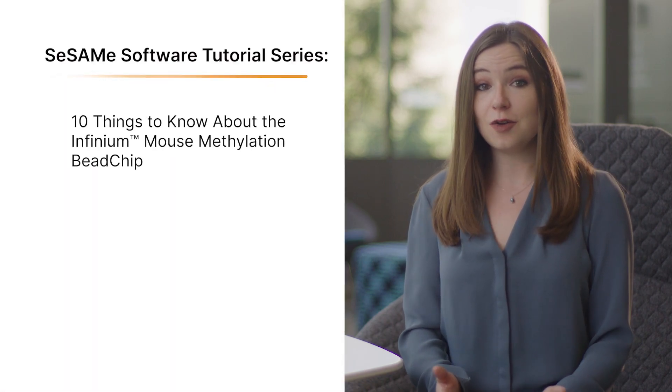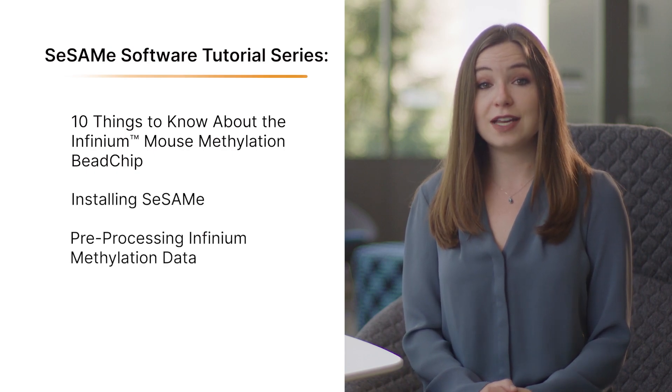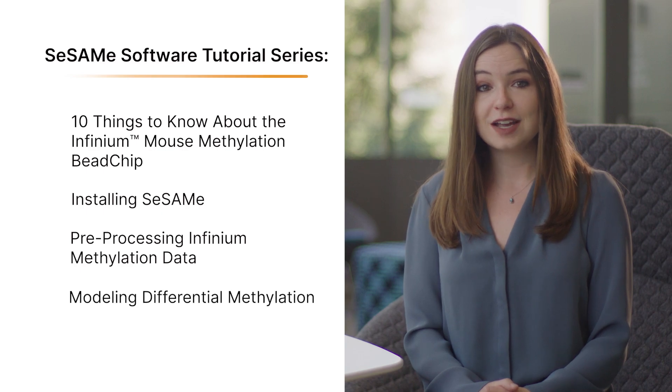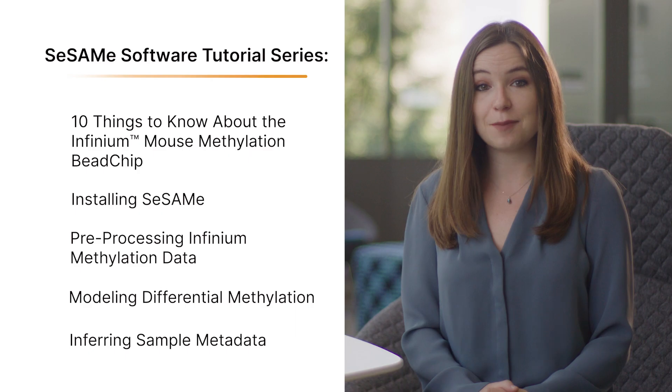In these tutorials, Dr. Zhao will cover the following topics: 10 things to know about the Mouse Methylation BeadChip, installing SESAME, pre-processing Infinium methylation data, modeling differential methylation, and inferring sample metadata.